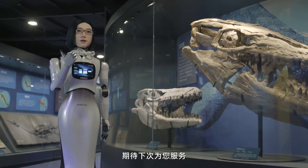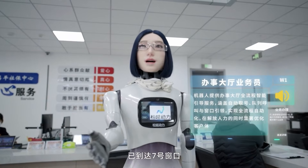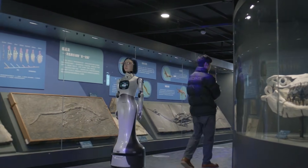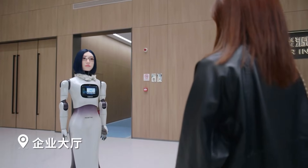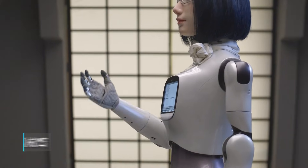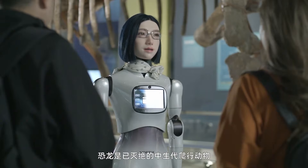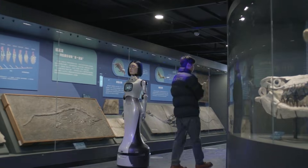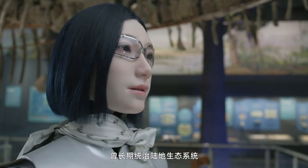Noetix made a smart choice here. They didn't go for the cartoon look or try to make it super cute, and they didn't try to make it look exactly like a real person. Instead, Noetix chose a middle ground. The robot is expressive enough to feel familiar, but still clearly a machine. That balance helps people feel comfortable, not uneasy. For the first time, a service robot doesn't feel like a tool — it feels like something that's present.